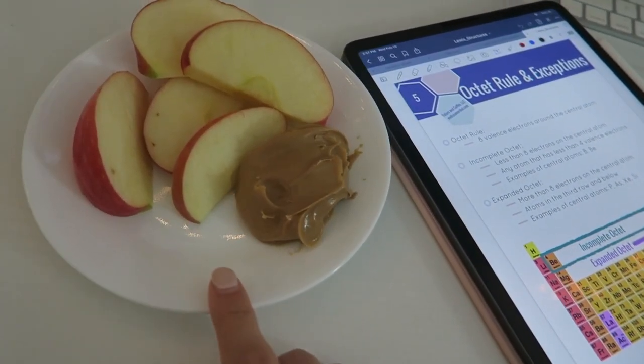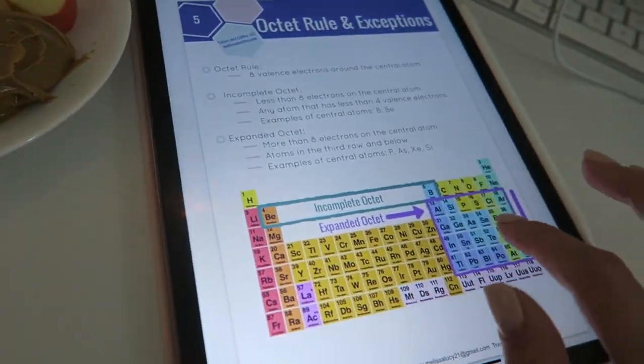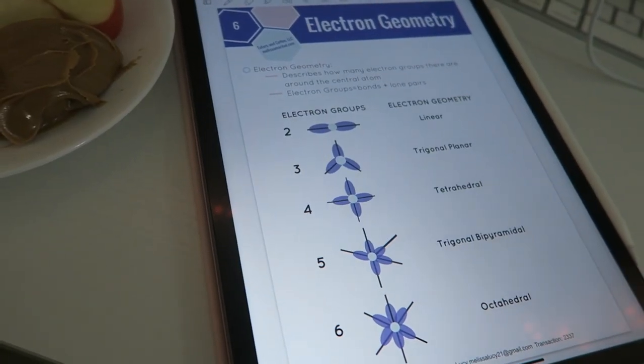Finally back home. A little update on my new lab goggles — I don't really have any prints on my face. Maybe a little bit but they were so much more comfortable and weren't painful. So if you're looking for code-approved lab goggles I'll link the ones I got because I really like them. They do look like you're going snowboarding but it was so worth it because I don't have those imprints. A little bit later I made a snack — apples and peanut butter — and I'm going through the Lewis structure notes from Melissa Maribel. If you want to check those out I'll link them below.